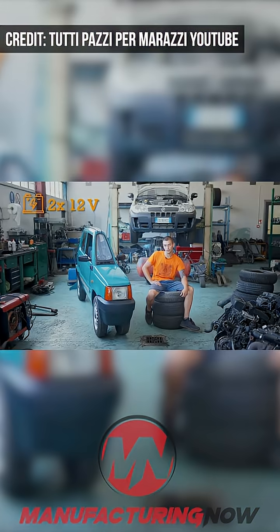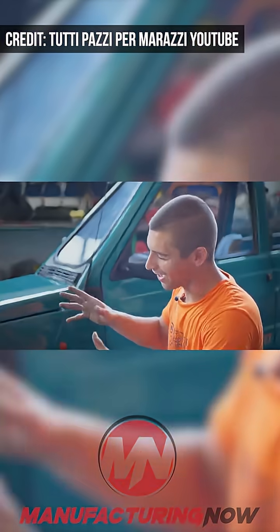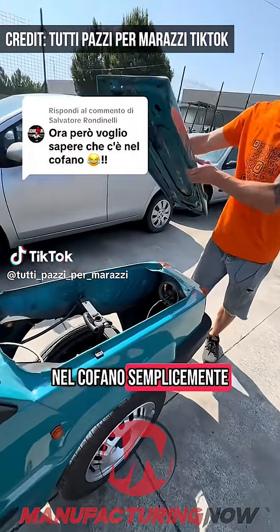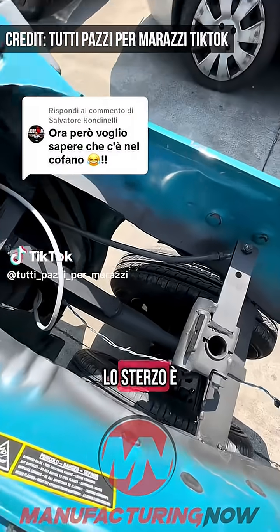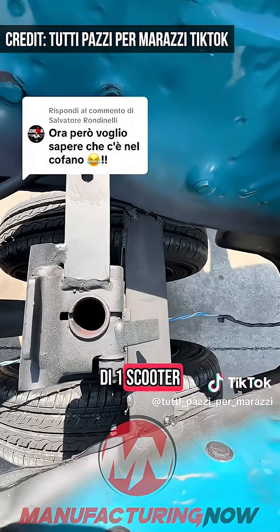The skinny EV runs on a pair of 12-volt batteries and a 24-volt motor. It weighs 264 kilograms, about 580 pounds, and is about 5 feet tall. It tops out at 9.3 miles per hour and has a range of 15.5 miles.